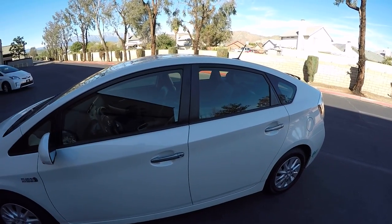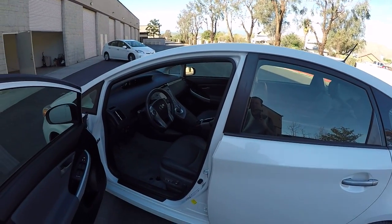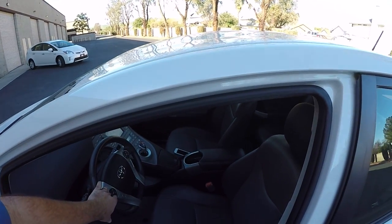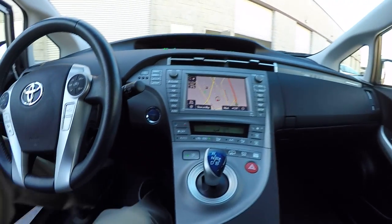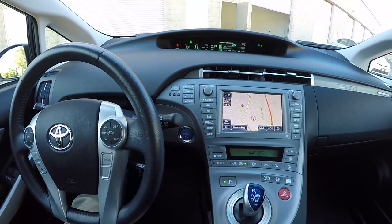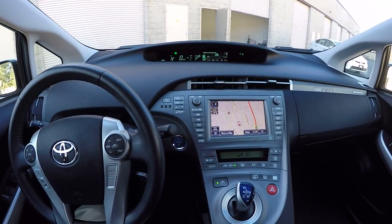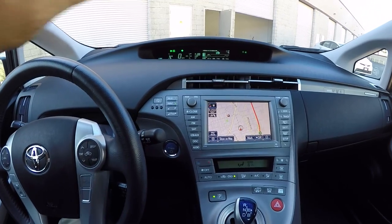I'm going to do a separate video of the outside condition, but this is a certified, non-accident car. Let me get inside the vehicle and continue where we don't have to listen to ice cream trucks driving by. Selling ice cream in the winter — that's got to be a tough job. Anyways, let's take a look inside.